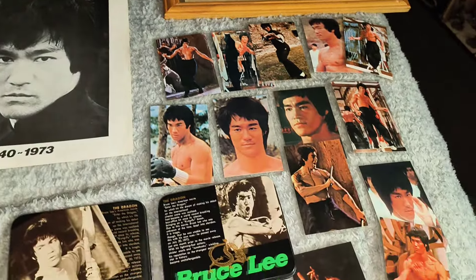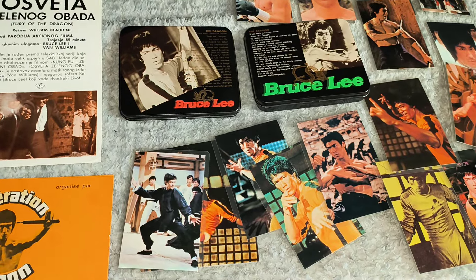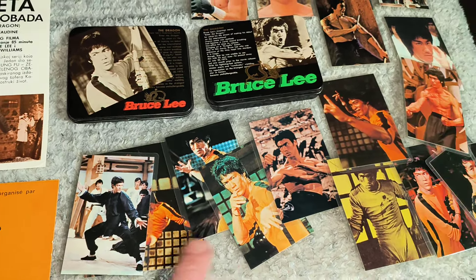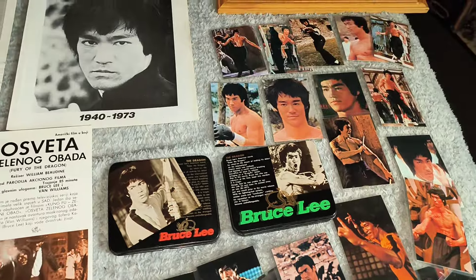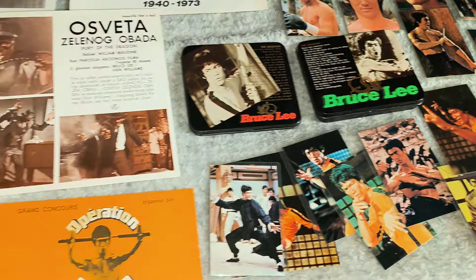And now we're down to these. These two metal tins were released in 1982 — they're Japanese and you've got laminated cards that came with them. I know there's a lot more of them and I'd love to get a hold of them, but they're very cool.